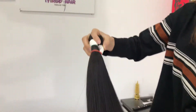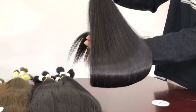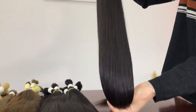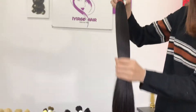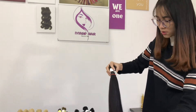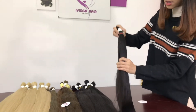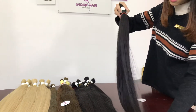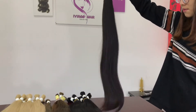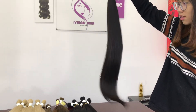It is so silky and sharp. Because this is from a donor, my customers often buy virgin hair to bleach. It can be bleached to all colors.